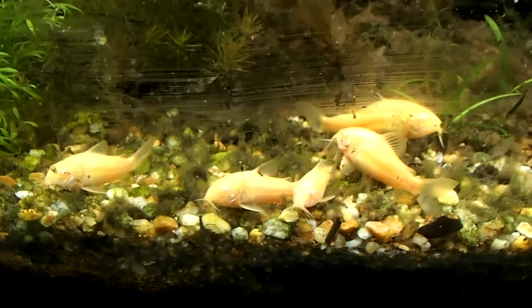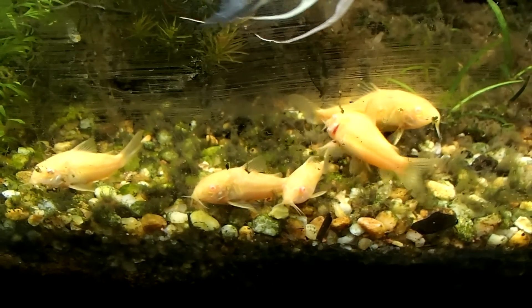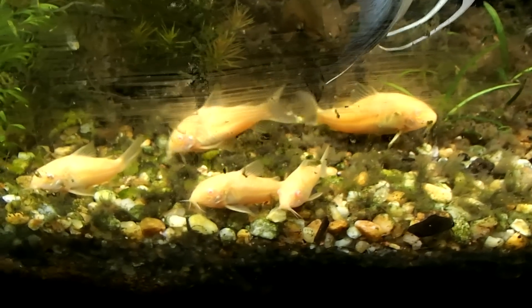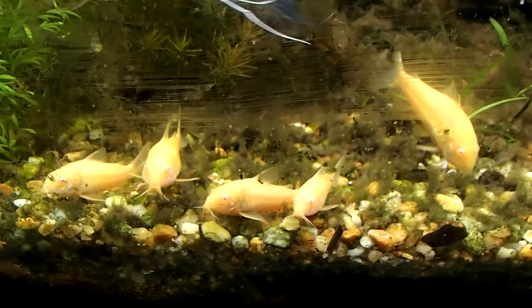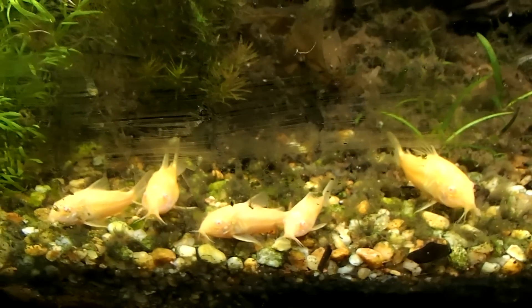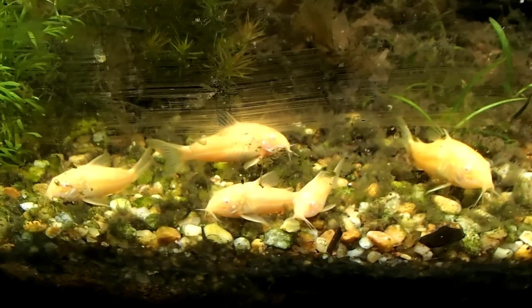The smallest tank I would put them in is a 20 gallon long. I'd like to see them in a 30 gallon because the footprint is the same and it's deeper, so you can have more fish to interact with them. But since they're really bottom dwellers, I would say a minimum of a 20 gallon long.